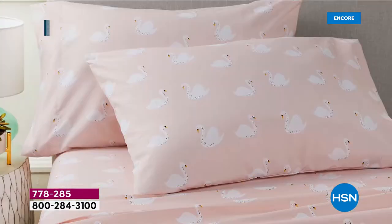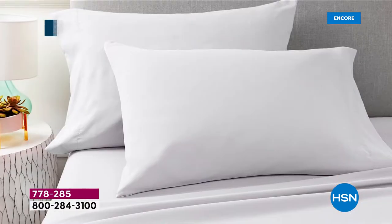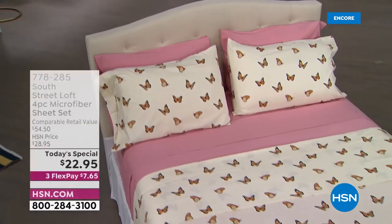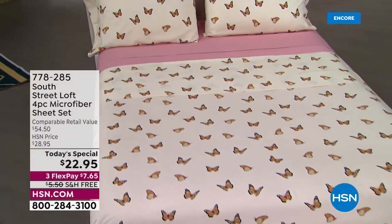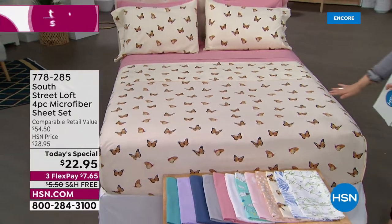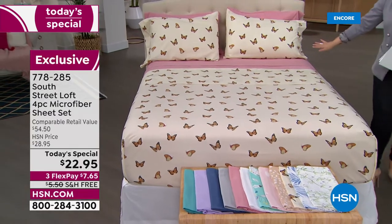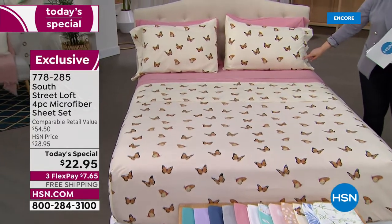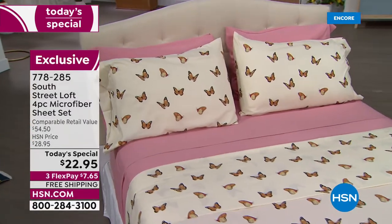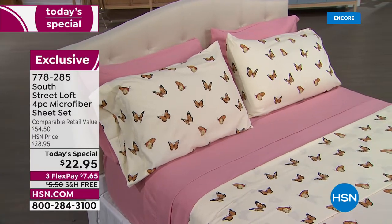It completely changes and updates the look of your room. Take a look at those beautiful prints and colors. First, we have the beautiful butterflies — that's just one of our six prints. We layered that with the gorgeous blush, and look at how gorgeous and saturated that blush is. At this price, you can do designer combinations, layering your bed the way you see in the magazines.